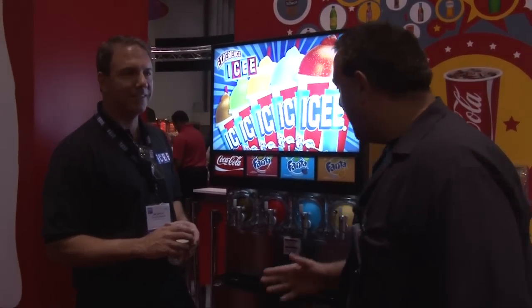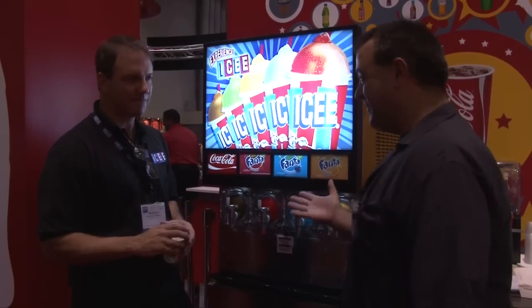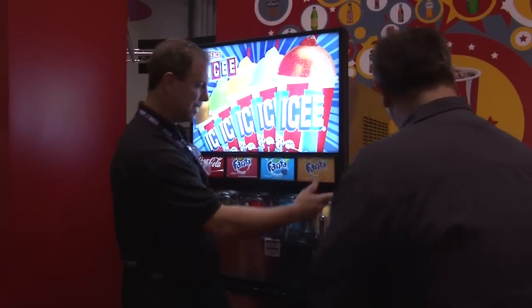This is definitely the thing we came all the way from California for. I believe that frozen Coke is going to be the product of choice here. This is what IAAPA is all about.